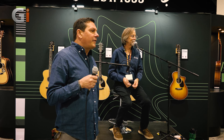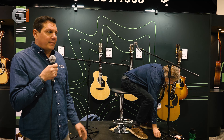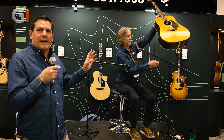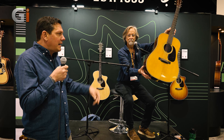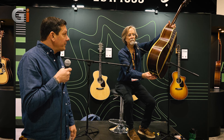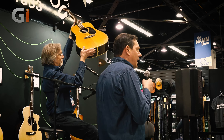Next up, we have the D18 and the D28 1937 Authentics. We just can't leave well enough alone — we've recreated a more exact body size. What you're going to see here is it's a little bit wider in the lower bout. The guitar that Craig is going to play, this D28, is Hillside Guatemalan Rosewood. The price point for this is $89.99, and the D18 is $79.99.